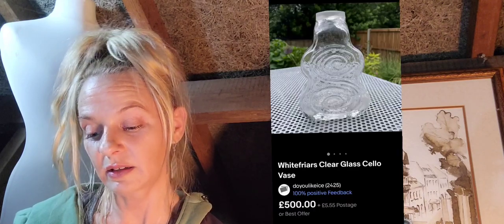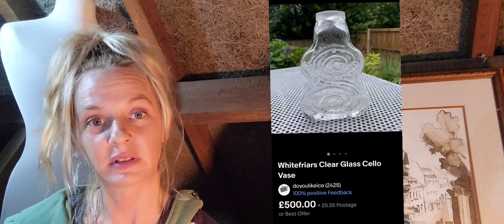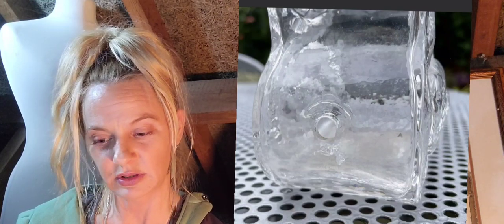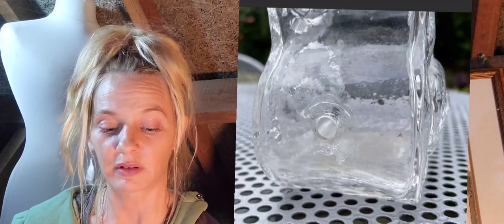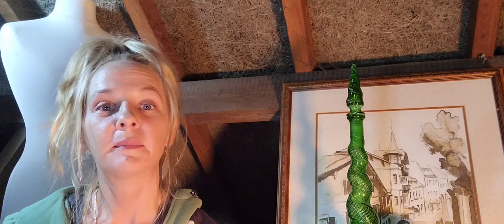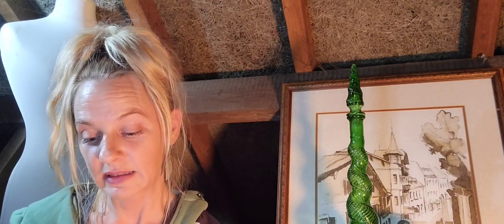Number twenty-three is this Whitefriars clear glass cello vase — 500 pounds plus 5.55 postage. Now this did have a drilled hole, as you can see — it may have been put into a lamp at some point — but it's still a cracking piece.